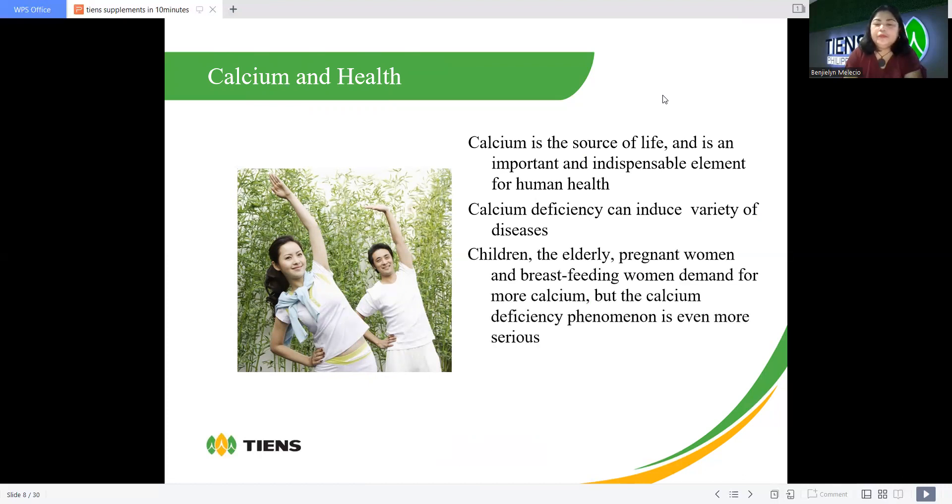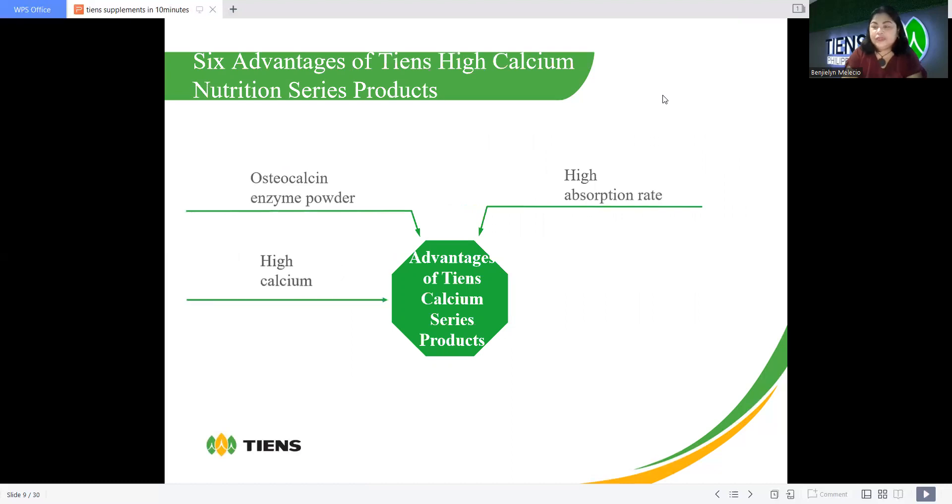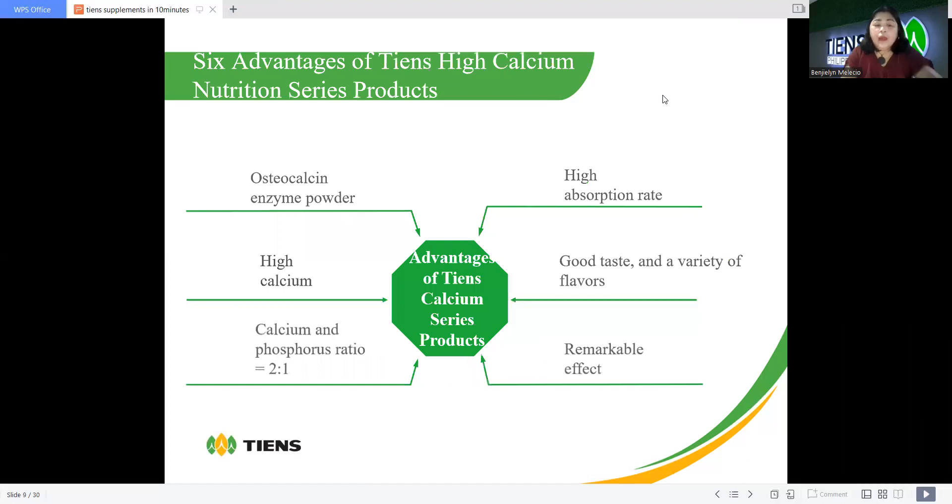Children, the elderly, pregnant women, and breastfeeding women demand more calcium, and the calcium deficiency phenomenon is even more serious for them. These are the six advantages of the calcium nutrition series: high absorption rate, very good taste with a variety of flavors, and remarkable effect. It also contains osteocalcin enzyme powder, high calcium, and the calcium-to-phosphorus ratio is two-to-one.